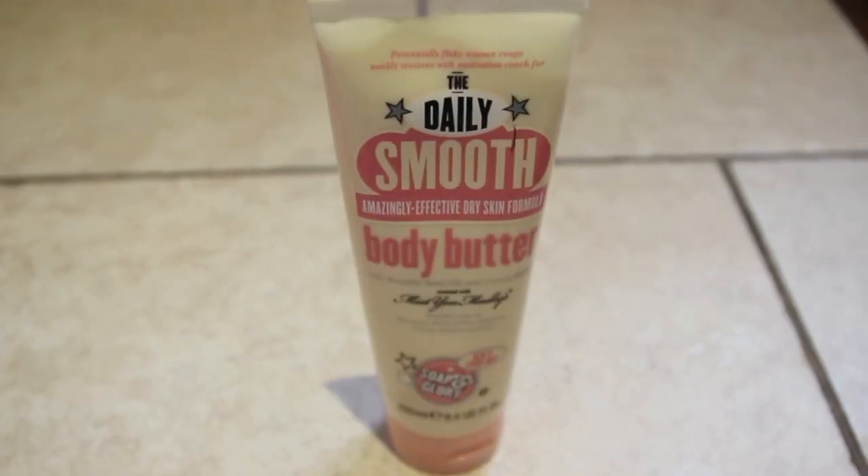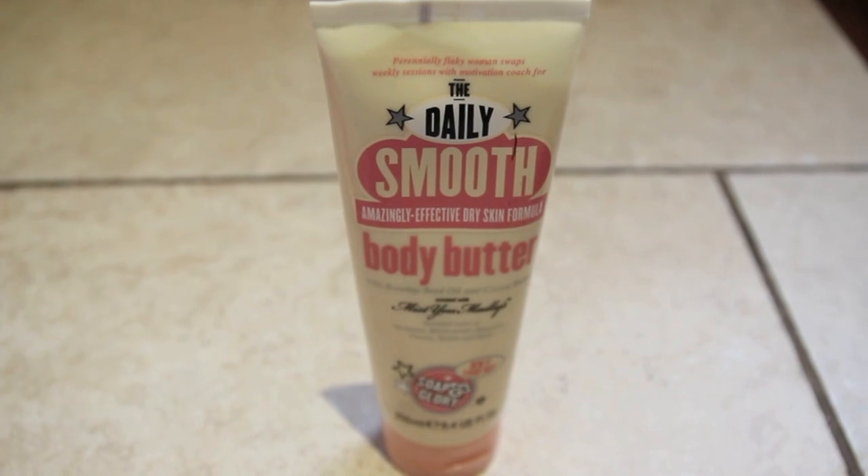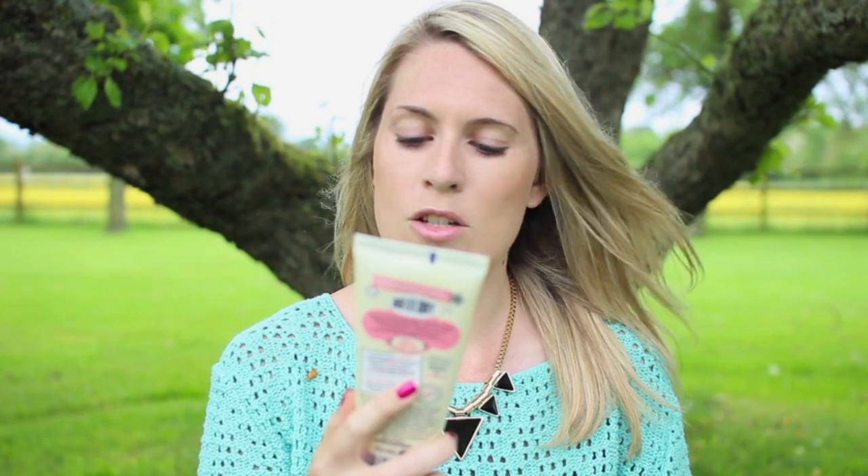When I get back from the beach — or sometimes in the evening if I feel a bit burnt — I love having a moisturising body lotion. I don't really get on with after-sun so I always take a really good moisturiser. My favourite is Soap & Glory Body Butter Daily Smooth, with rosehip seed oil and cocoa butter. It smells vanilla-sweet, it's very soft, it doesn't leave your skin greasy — important when there's sand around — and it's very soothing.